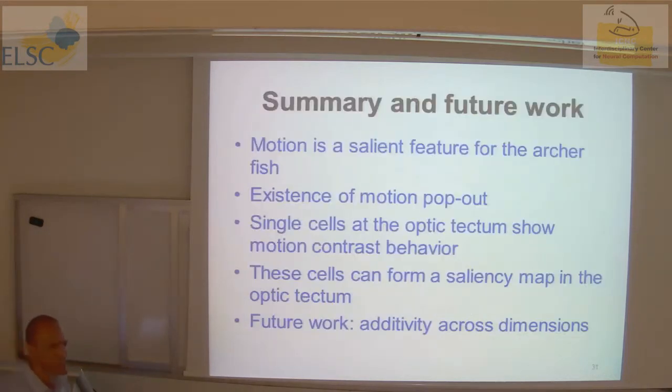Audience question: Sometimes the receptive fields of these cells are huge — they respond to something happening all over. How do you define the receptive field? Answer: The classical receptive field is found with a moving bar — you move the bar around, and the cell responds only within a confined region on the monitor. Then what you find is that the cell also responds to things happening outside this region.